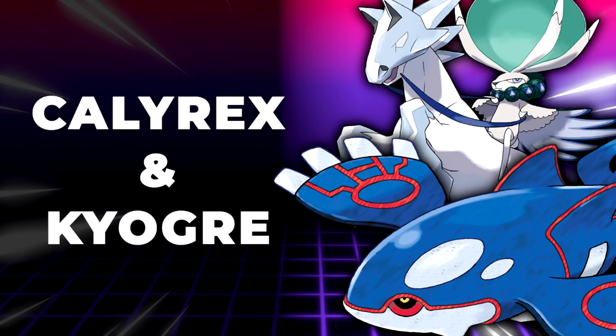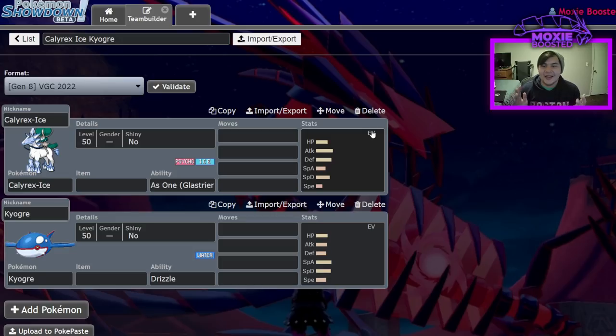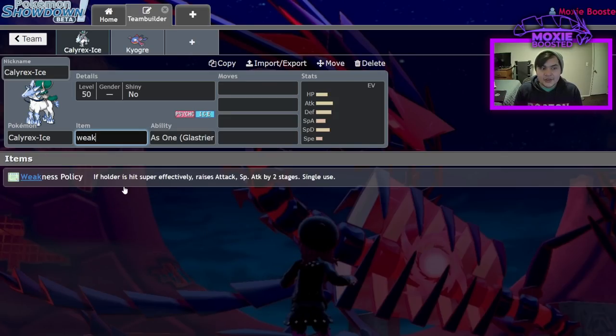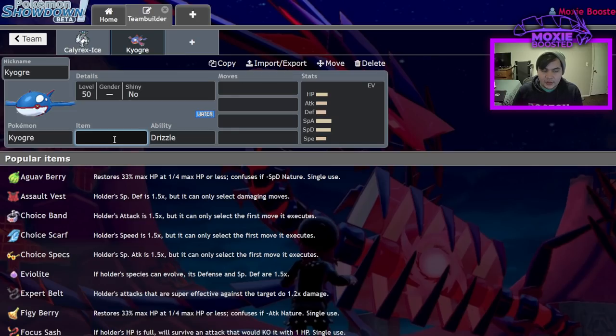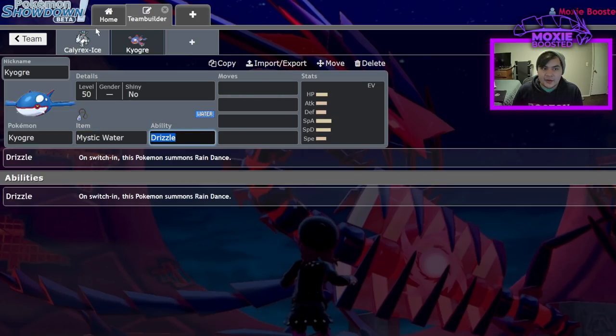Next up is a composition that I think a lot of people are sleeping on despite how obviously powerful it is, and that is Calyrex-Ice plus Kyogre. Calyrex-Ice is such a nuisance in this format because you can Intimidate it, you can do whatever you want to it, you can switch in your Incineroar like five times, get it to minus five attack — but nothing resists Glacial Lance. I know Fire-type moves resist Glacial Lance, I know Steel-type Pokemon resist Glacial Lance, I know there's a lot of Pokemon that resist Ice moves, but nothing specifically resists Glacial Lance. This thing is a monster. Usually this team is pretty linear.